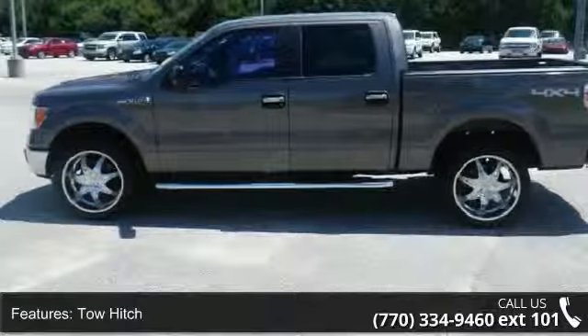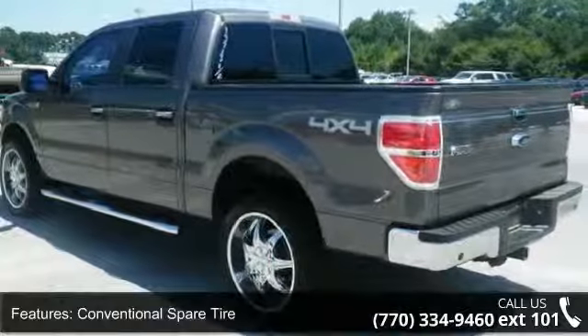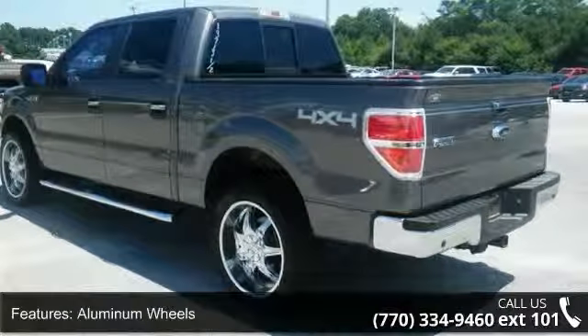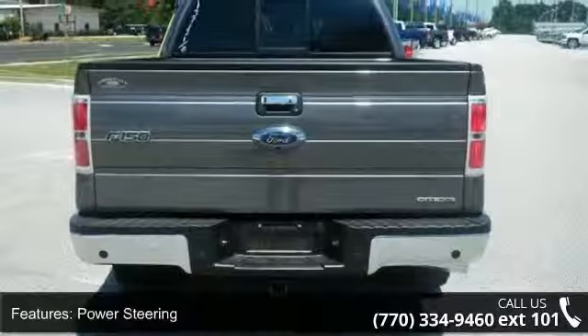Enjoy these notable features: Rear Bench Seat, Aluminum Wheels, Leather Steering Wheel, Rear Wheel Drive, Front Reading Lamps, Bucket Seats, Cruise Control, and Passenger Adjustable Lumbar.